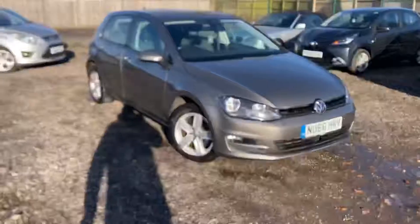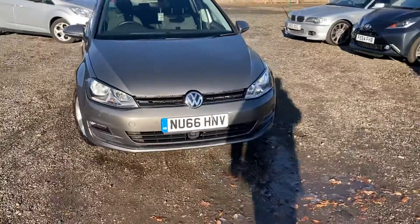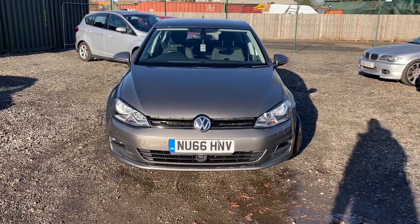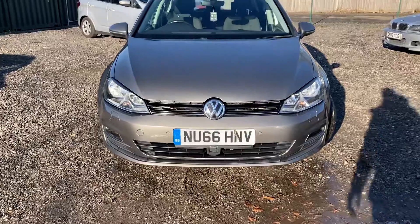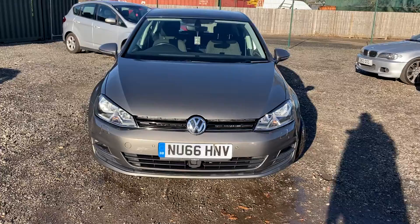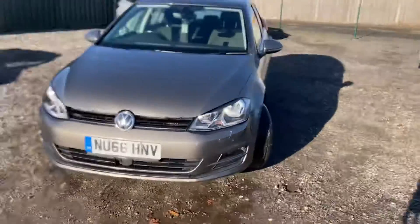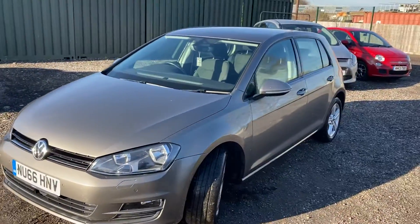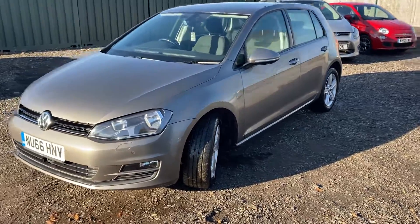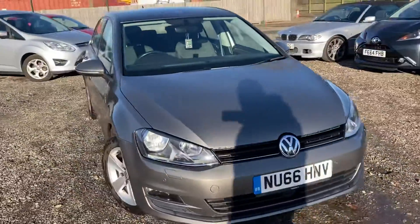Hello and welcome to a new video. Here we have for sale a really nice Volkswagen Golf — this is the 1.6 petrol, it's automatic, and it's the Match Edition, so it's got some really nice extras. The reg number is NU66HNV. The idea of these videos — we do a lot of home deliveries, we can collect, we still do the traditional test drives, so we go around the vehicle so you know exactly what the car's like before you even arrive. We do offer finance, part exchange is more than welcome.